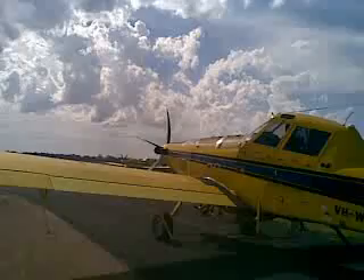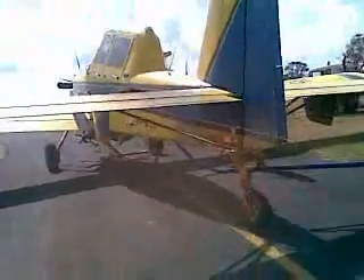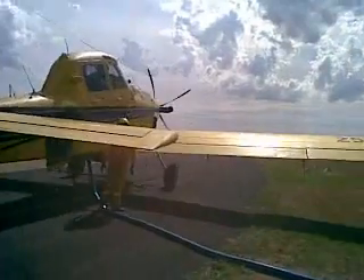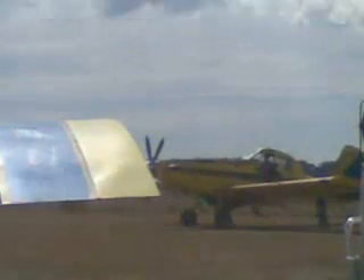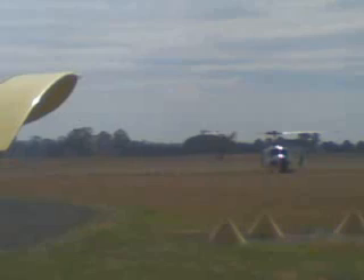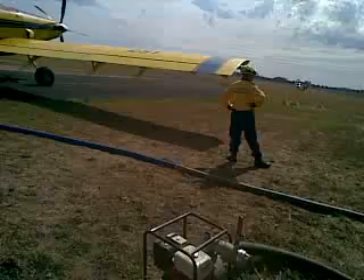Somebody's got to do it! It's good fun being an aeroplanologist. Ciao!